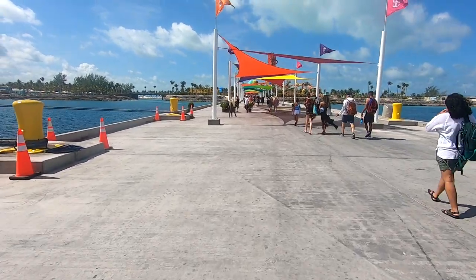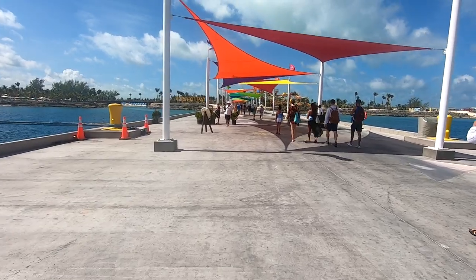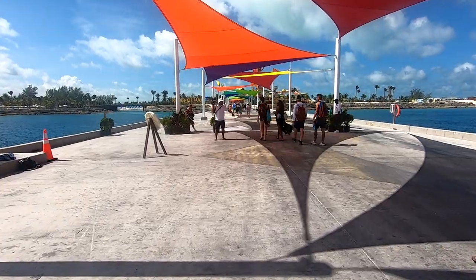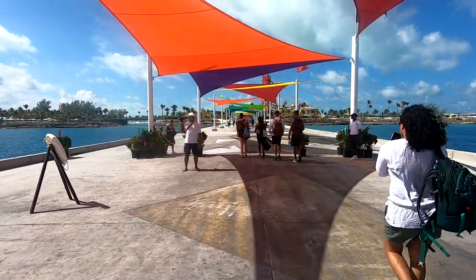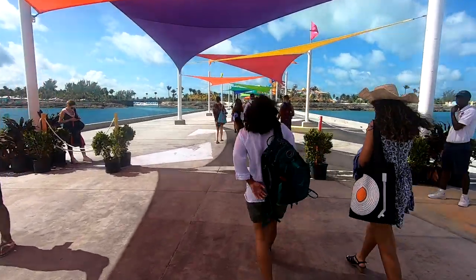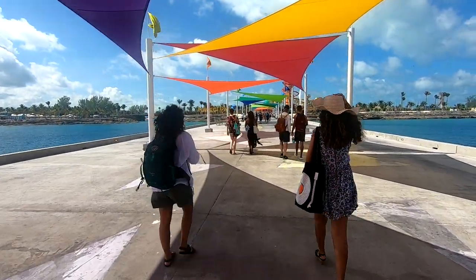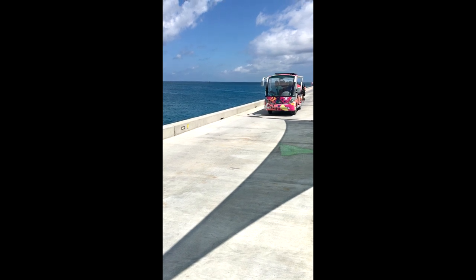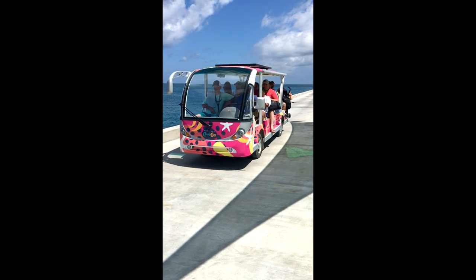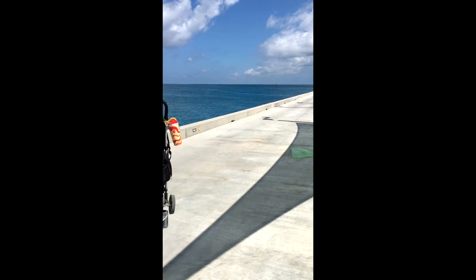The first thing you'll notice about Royal Caribbean's $250 million transformation of Coco Cay is the newly built cruise pier. It is able to accommodate multiple ships including Oasis class ships, which are currently the largest in Royal Caribbean's fleet. They have installed colorful shade sails to decorate the pier and provide some relief from the hot Caribbean sun. They also have frequent small trams running between the ship and the end of the pier. I would recommend waiting for a tram because the pier is actually a lot longer than you think.